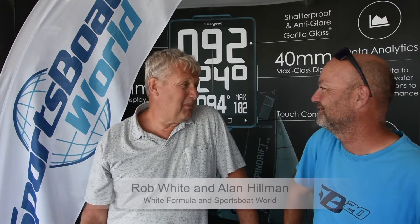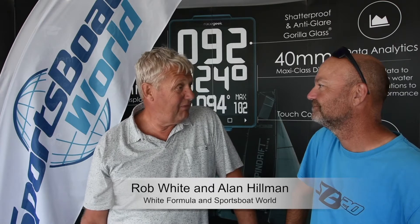We're here with Rob White from White Formula, who are the builders of the SG20. So what are you doing here, Rob? Well, I thought the weather would be nicer, so I thought I'd just pop down and see how things are going. I'm on the East Coast, so I come down here to make sure that all the boats are okay, and if there's a problem, I'm here to help them fix it.